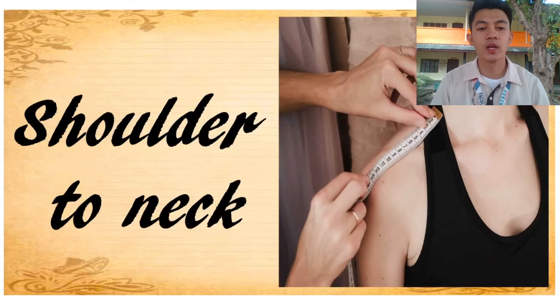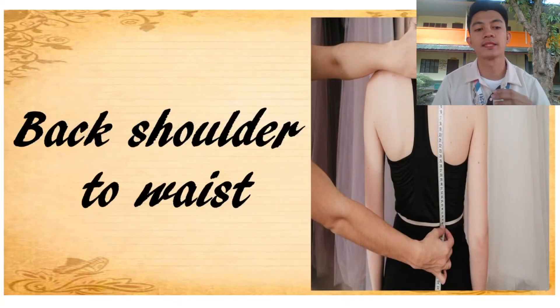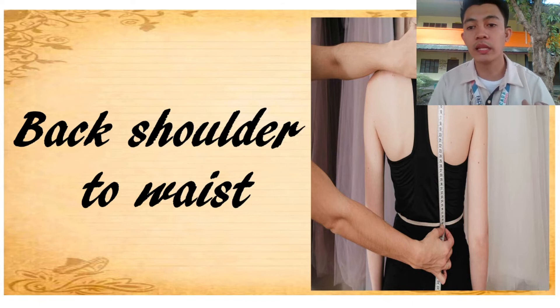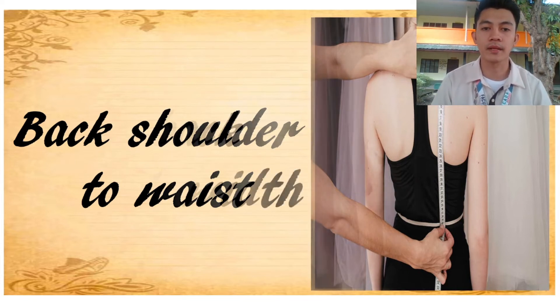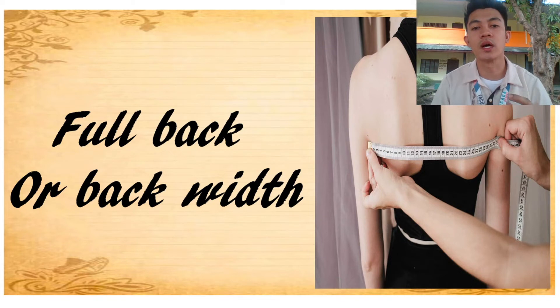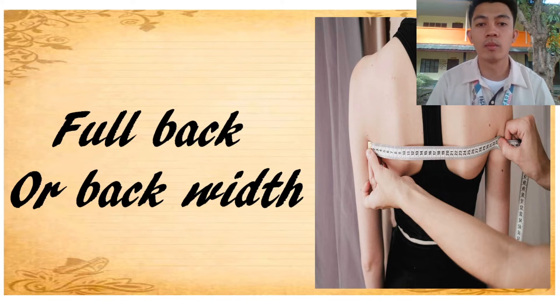Next, shoulder to neck — it is measured at the base of the neck down to the outside of the shoulder. Next, back shoulder to waist — it is taken from the most prominent bone of the neck down along to the waistline. And full back, or back width — it is measured across the broadest part of the shoulder, from right shoulder to the other point.